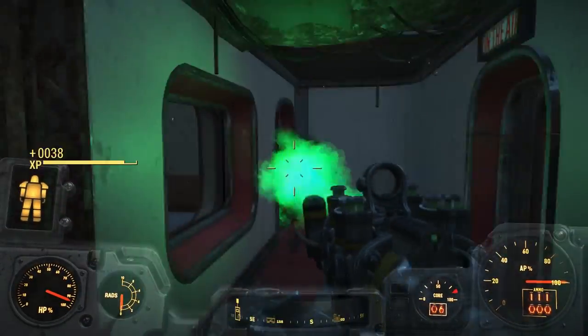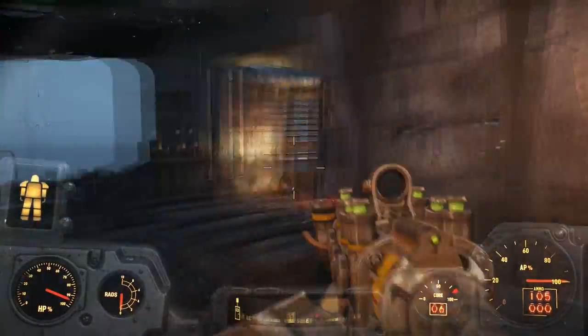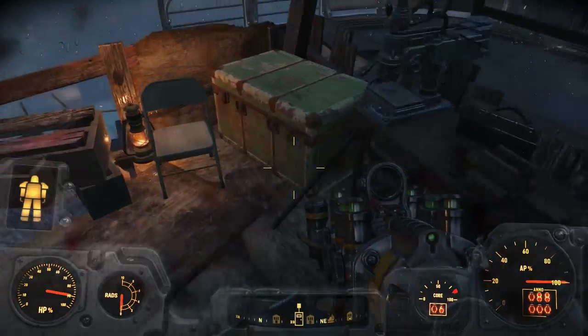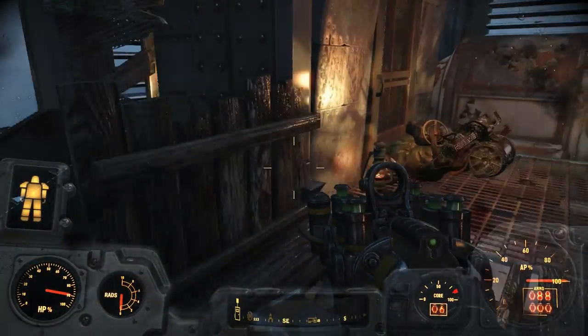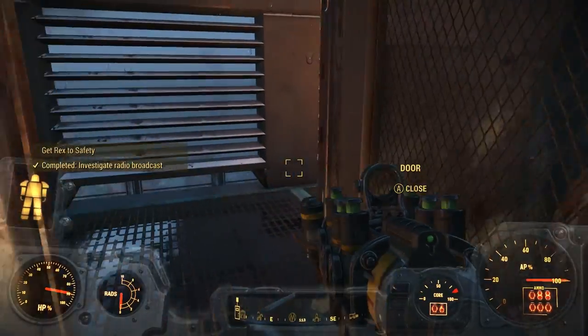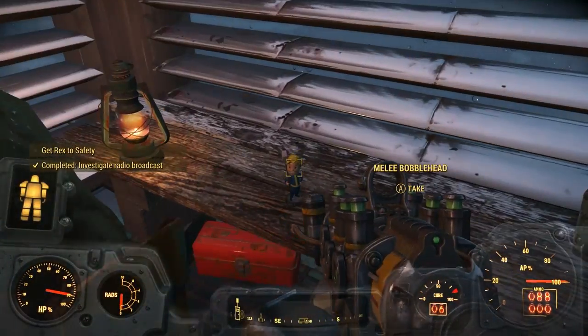Once you dispose of Fist, find the key in the chest and proceed over to Rex Goodman to release him from the cage. Along with him is a super mutant called Strong, who can actually become a companion at the end of this quest. Also in the cage is the melee weapon's bobblehead — make sure to grab that while you're here.